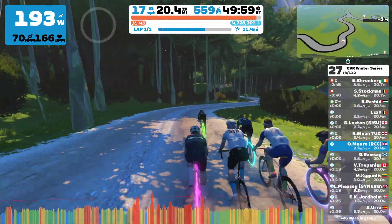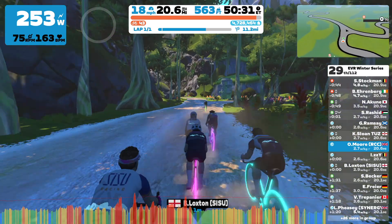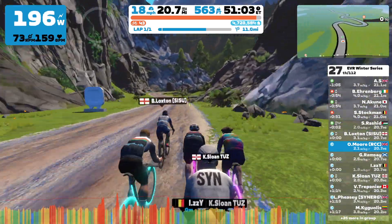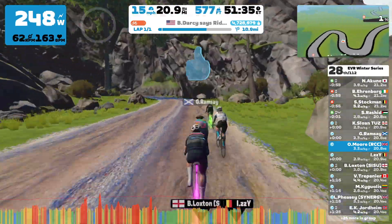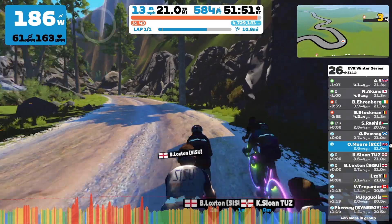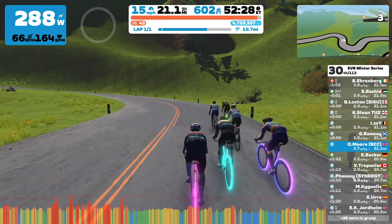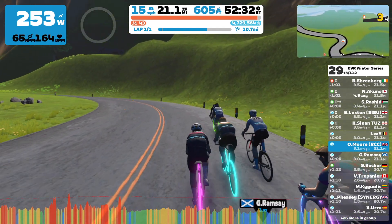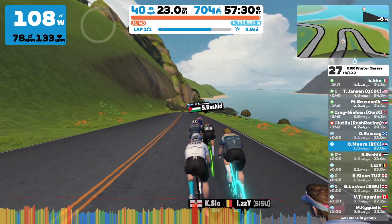In terms of my overall race position, I'm actually not too bad at all — I'm in the front group, there are no C's in front of us now, so this is the lead group. There are about five of us. At 52 minutes in, we're just exiting the jungle and coming up for a bit of rest on the way down through the latter parts of the Epic KOM.